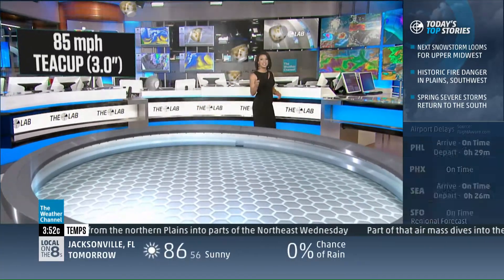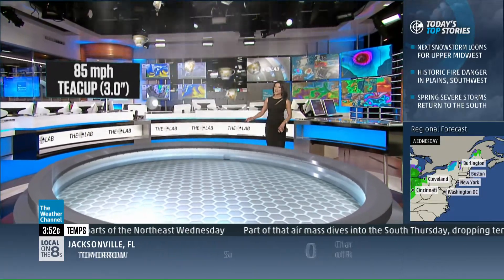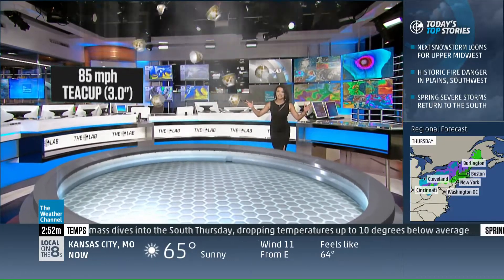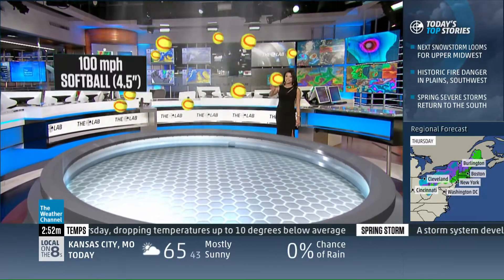Let's go ahead and show you what we can get. We can get Teacup-sized hail, and that is at 85 miles per hour — that is 3 inches in diameter. This is really strong winds; these are those monstrosities up in the sky. But we can get stronger, we can get larger.